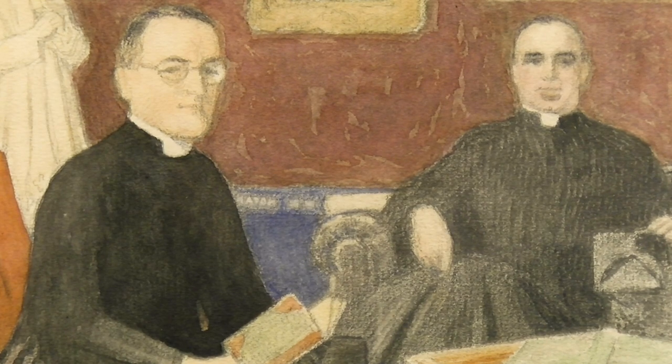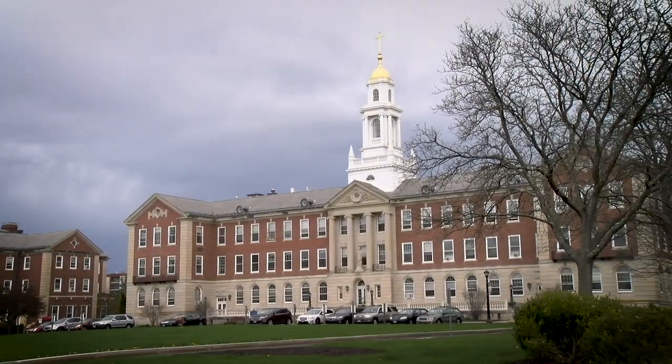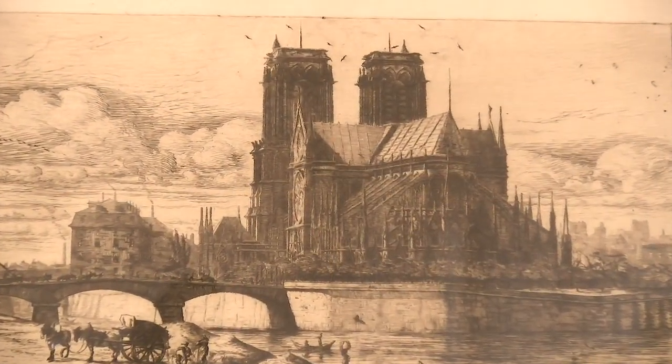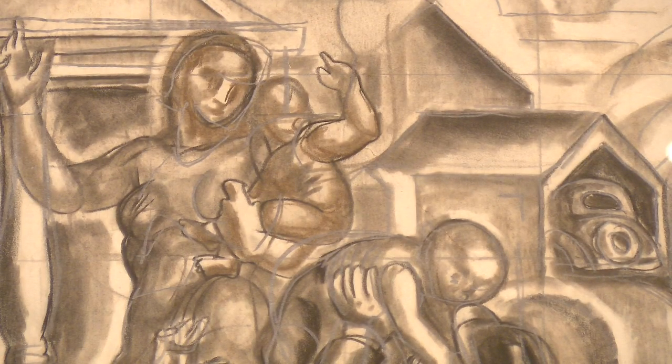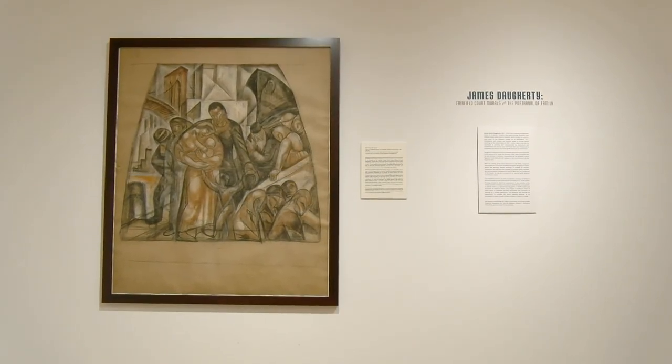The two priests gave their collections with the purpose of educating students. So this university has had a substantial, very fine art collection for many years. From a collection of wonderful pieces that were displayed in the library and in classrooms, we now have a focused professional museum.